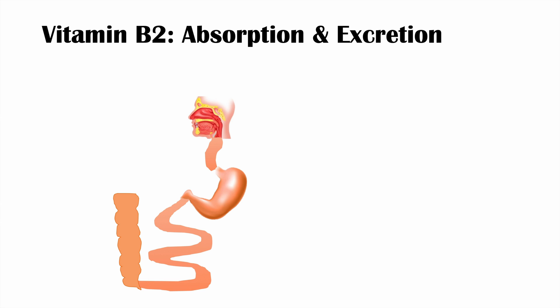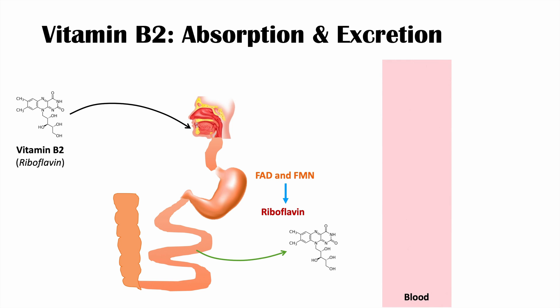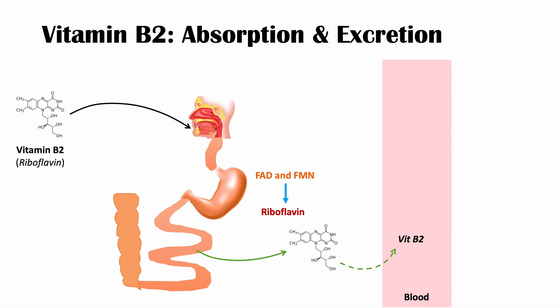How is vitamin B2 absorbed and how is it excreted? We need to ingest it from our diet. When vitamin B2 is ingested, it enters the gastrointestinal system. If it's not in its riboflavin form — for example, if it's ingested as flavin adenine dinucleotide or flavin mononucleotide — it has to be converted into riboflavin before we can absorb it. Riboflavin is then absorbed from the small intestine, enters the bloodstream, is utilized for cellular processes, and eventually ends up in the kidneys where it is filtered and excreted in urine.